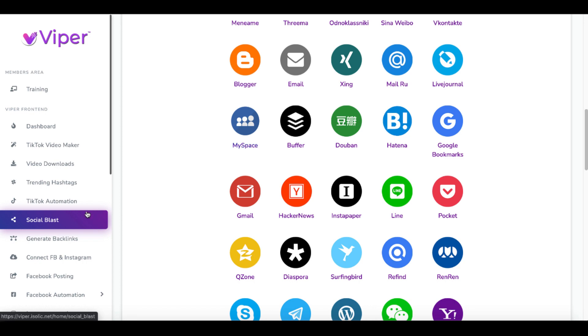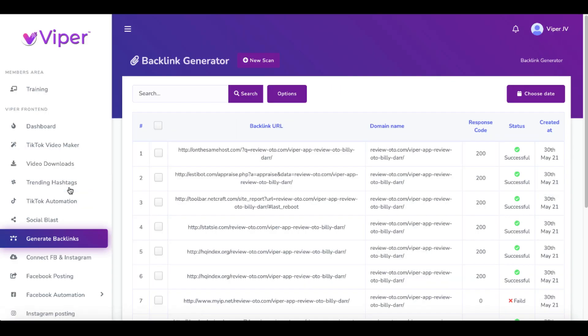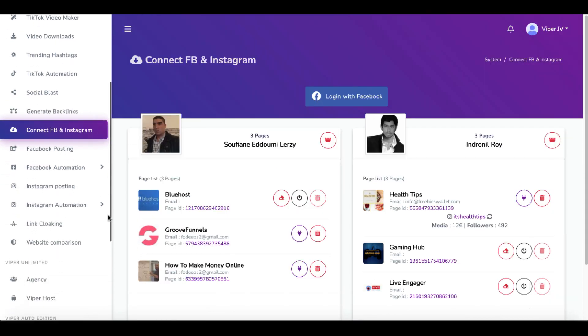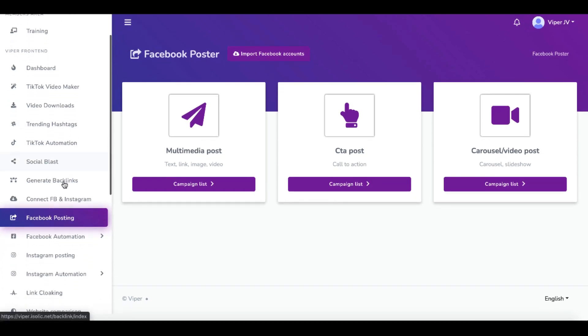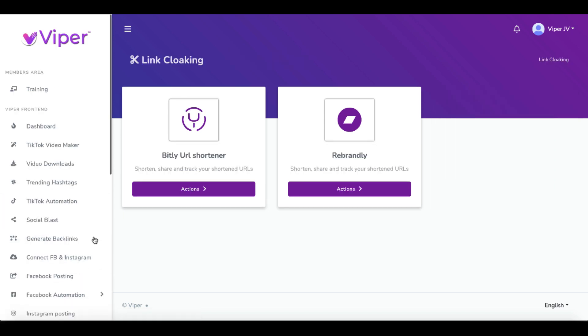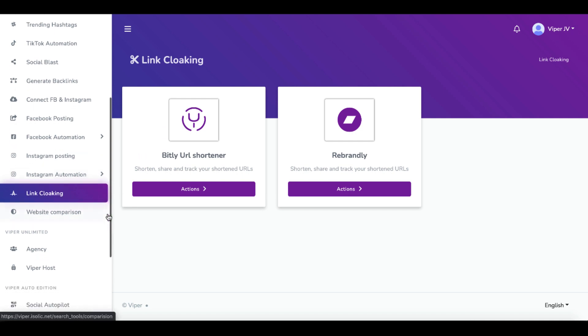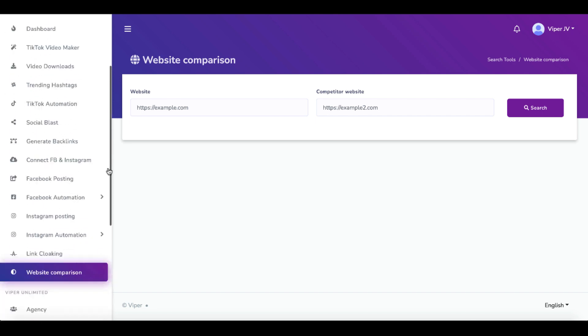The social blast feature gives you 100 unlimited traffic sources to include Threema, Line, Instapaper, Hacker News, your Gmail account, and never forget MySpace. Back on the dashboard, you can randomly find tools like generate backlinks, connect your Facebook and Instagram account to share content, create Facebook posts, automate using the tool on Facebook and Instagram, Instagram automation, and link cloaking using Bitly or Rebrandly — which you can already use for free. Just like you can already schedule posts on Facebook and Instagram. Here is just a random tool they've thrown in for no reason where you can compare your website to a competitor's website. But if you're using TikTok as your strategy to get traffic, you probably don't have a website — so again, another worthless tool.